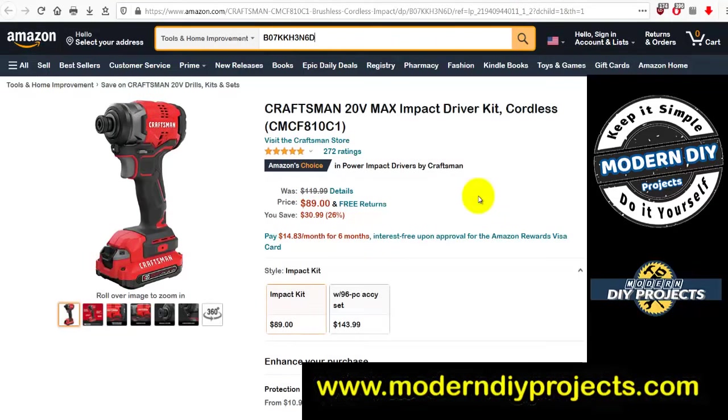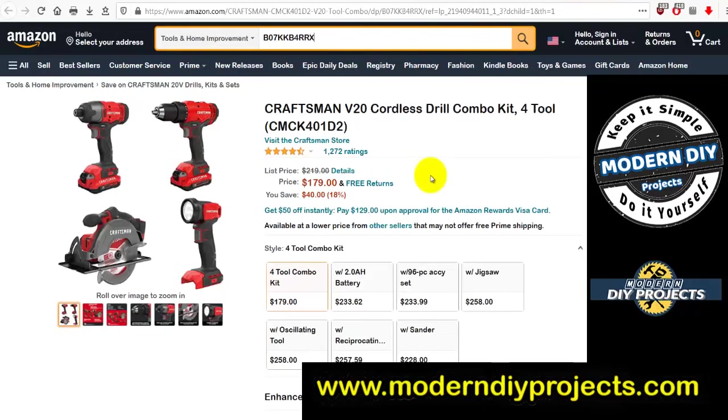Another Craftsman: the 20-volt Max cordless impact driver. Was $119.99, now $89 — you save 30 bucks. If you're interested in a Craftsman impact driver, that's a good one to look at.